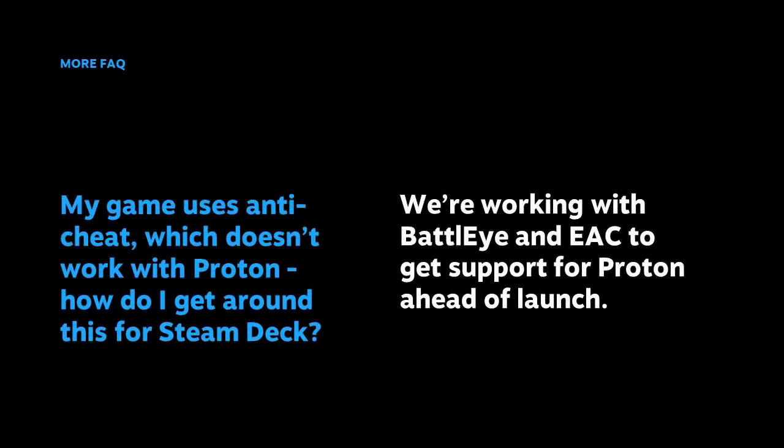Another question: my game uses anti-cheat, which I know doesn't work with Proton — how do I handle this for Steam Deck? We are actively working with BattlEye and Easy Anti-Cheat to get support for Proton ahead of launch.